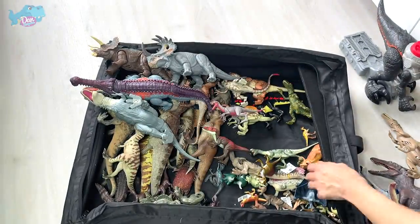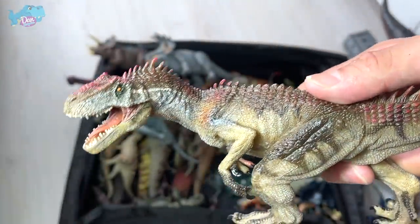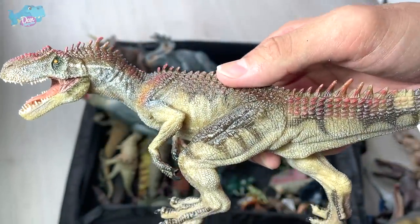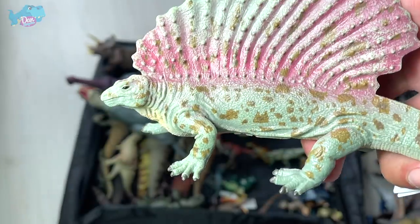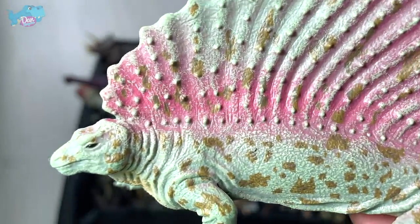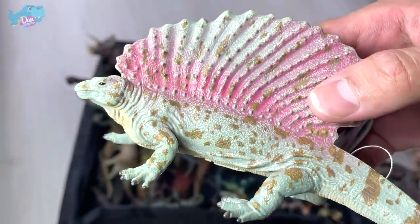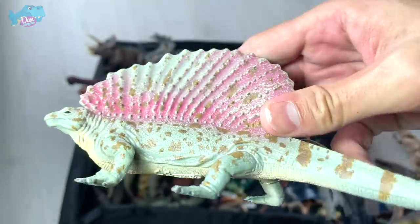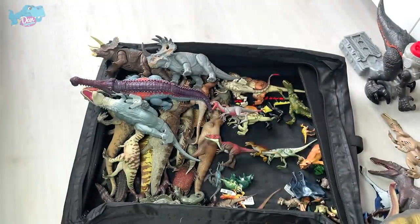This one is a Styracosaurus, a very recent addition. From Peppo, this is a repainted Allosaurus with more colors compared to the older version. And check this out — you might think this is a Dimetrodon, but it's actually a species known as Edaphosaurus. It could be closely related to the Dimetrodon — you can see the huge sail. It's not exactly a dinosaur, more like a prehistoric reptile, resembling a modern-day monitor lizard.